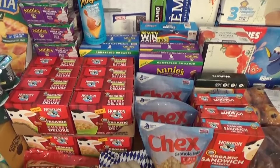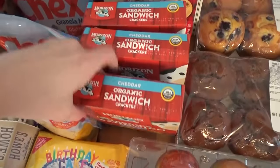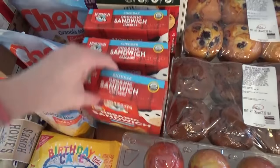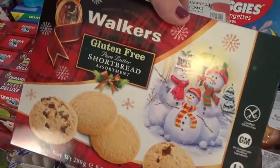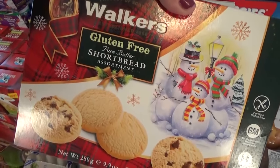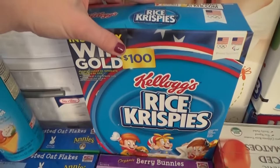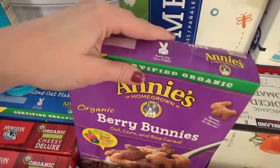The Grocery Outlet had super good deals on things we normally buy, so I stocked up. First, these Horizon organic sandwich crackers in the cheese variety — I picked up three boxes at only $1.99 a box. Then some gluten-free shortbread on clearance for $1.99 left over from Christmas — my husband can eat those, yay! We got a box of Rice Krispies for Rice Krispie treats, and two boxes of Annie's Berry Bunny cereal — the kids really like those.